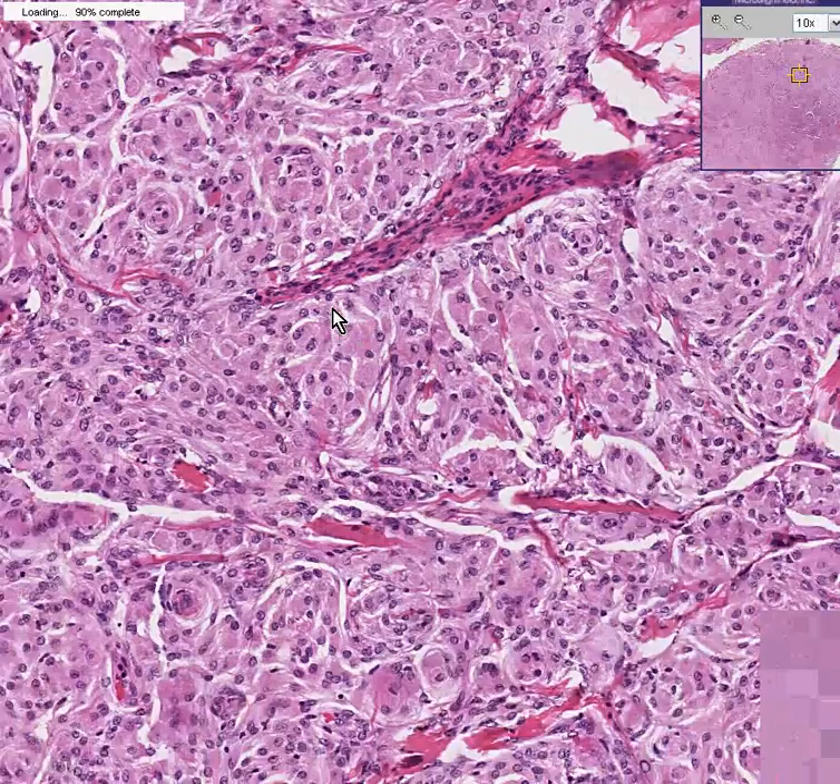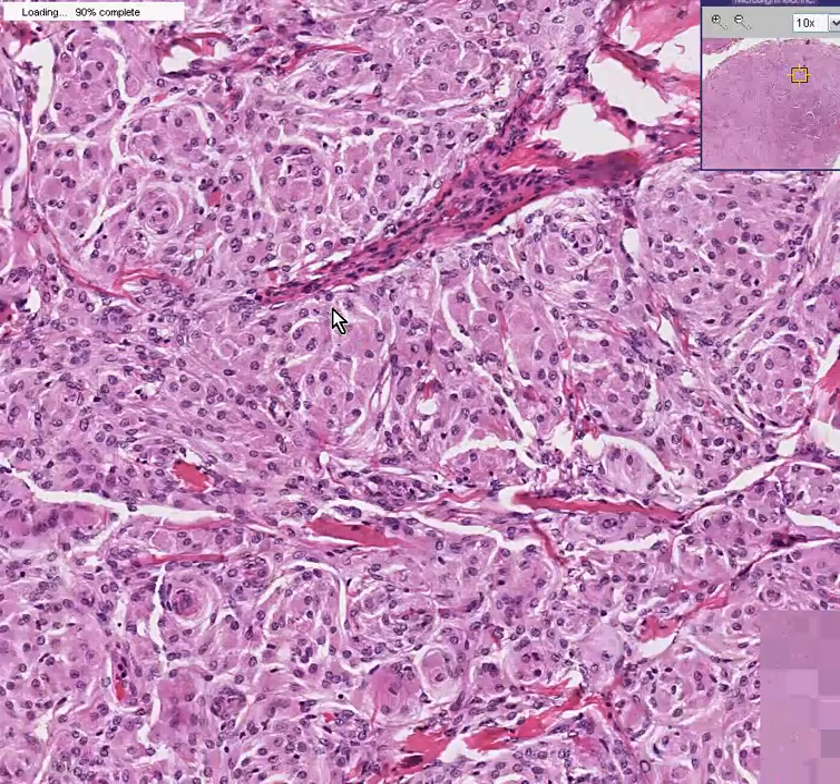Meningiomas can very easily be curable through surgery. They don't metastasize, and they very rarely turn malignant. This is your classical psammomatous type of meningioma. Thank you very much.